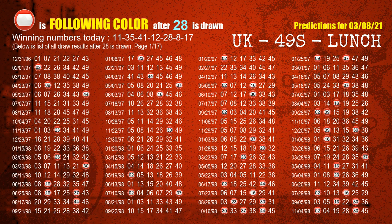The fifth winning number is 28. The most frequently following color is red when 28 is the winning number in the last draw.